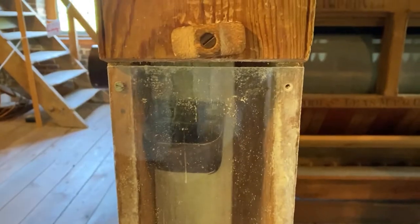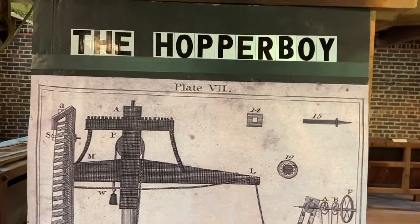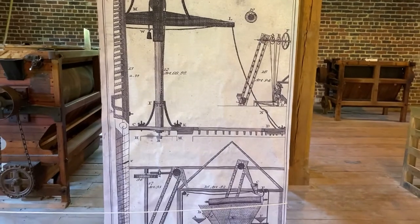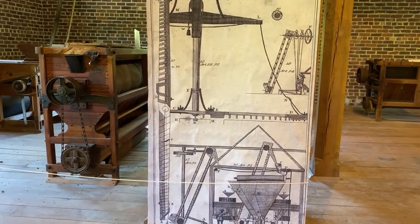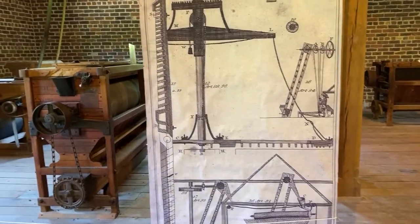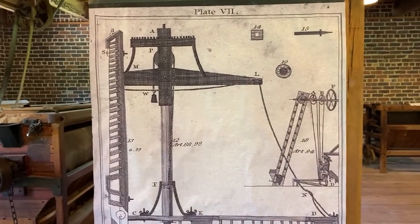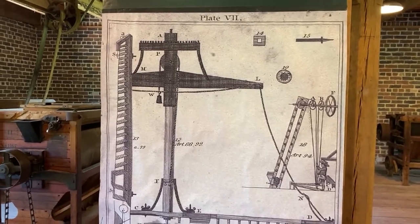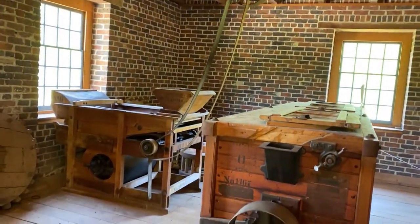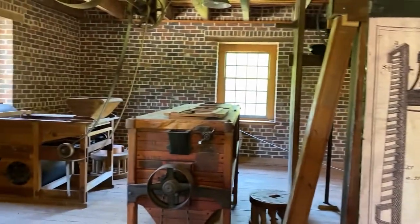They also came up with an invention called a hopper boy. Here is a display panel of a hopper boy. We no longer have one in Aldi Mill, but we have this wonderful diagram on the second floor of the mill, which is where the hopper boy would have originally been. It was used to spread out the meal to dry it — sort of like a rake. With these two inventions, that contributed to a fully automated, fully integrated system. It was truly revolutionary for its time. By combining the other ideas — belts and pulleys used to help operate all of the equipment — he could actually have a mill operating with really no manual power at all.